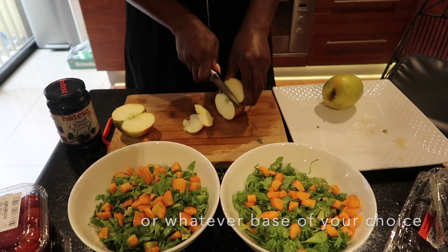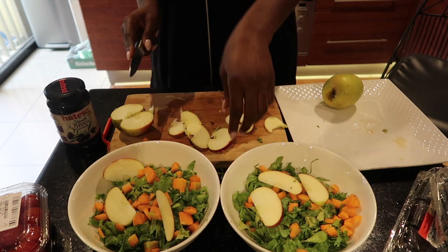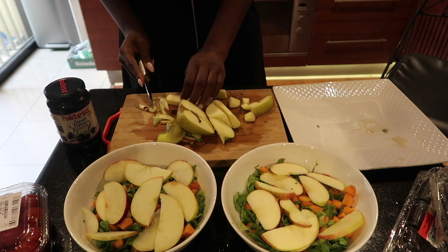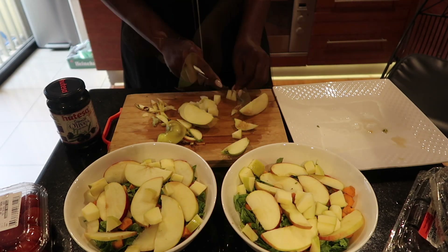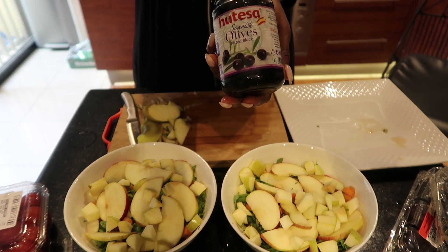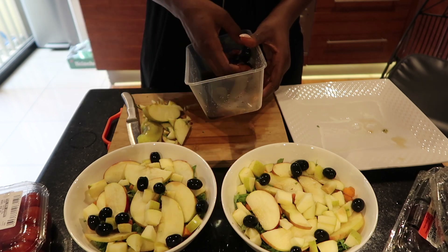Trust me guys, you can never go wrong. You can either use a cabbage base or a lettuce base. So here in this video, I am using lettuce obviously. I've chopped up my lettuce, my carrots, and now I am chopping up my apples. After chopping this apple in large chunks, I'm going to chop this other one in cubes — the only reason being I have a lot of apples in the fridge. Next, I'm going to toss in my olives. If you don't like olives, you can skip this part. I love me some olives, so I'm going to put my olives.